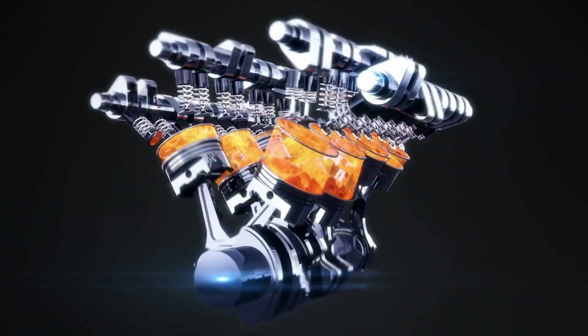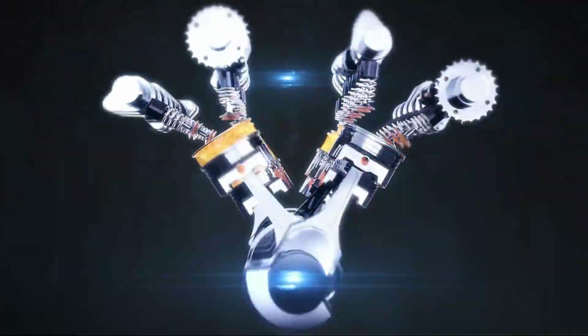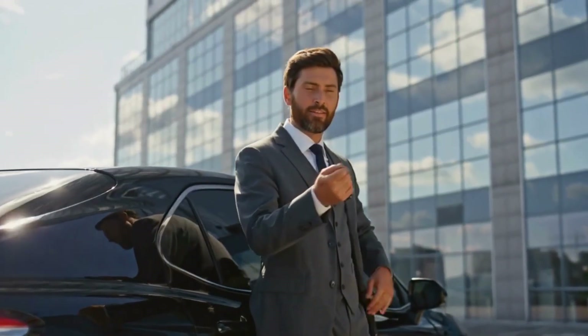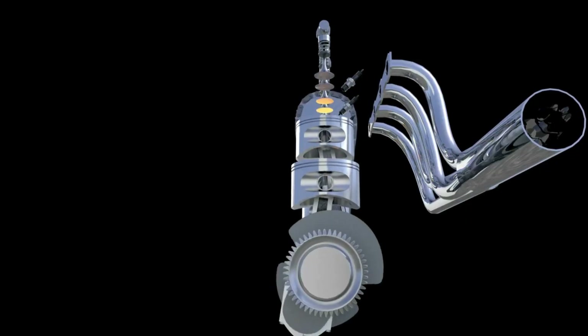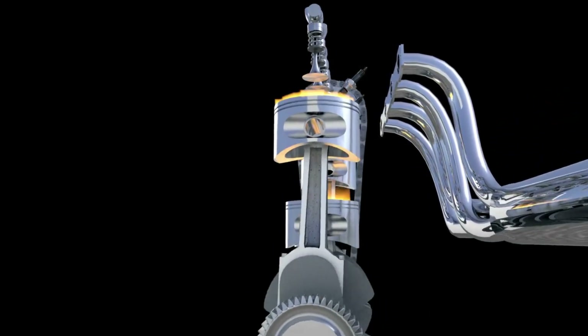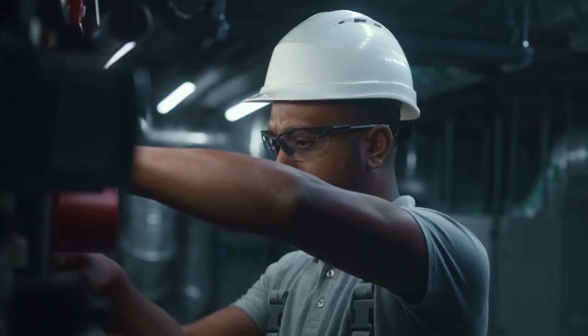In the end, BYD's 1.5-liter turbo hybrid engine isn't just another entry in the hybrid market — it is a statement. It proves that electrification and performance can coexist without compromise. It delivers a driving experience that is both exhilarating and serene, with instant electric torque blending seamlessly with turbocharged power. This is not a hybrid designed to merely transition toward the future — it is the new benchmark redefining what a hybrid can be.